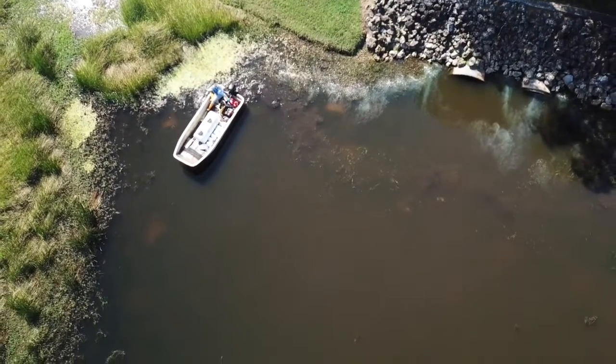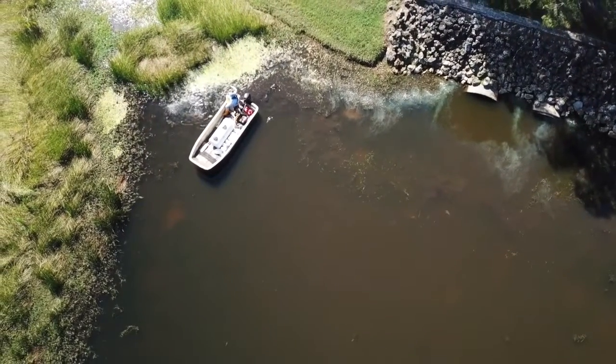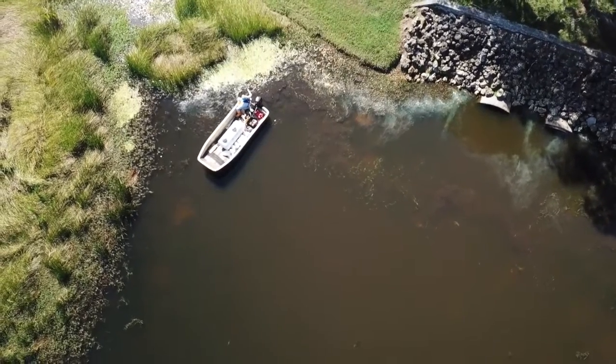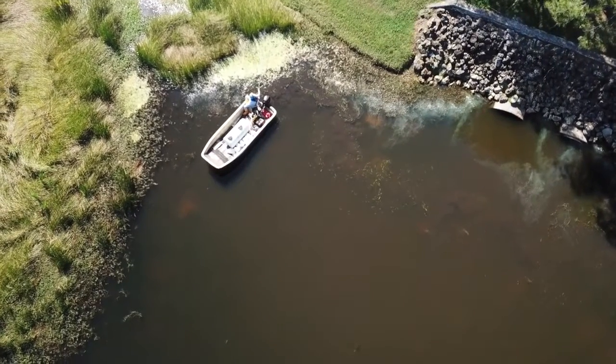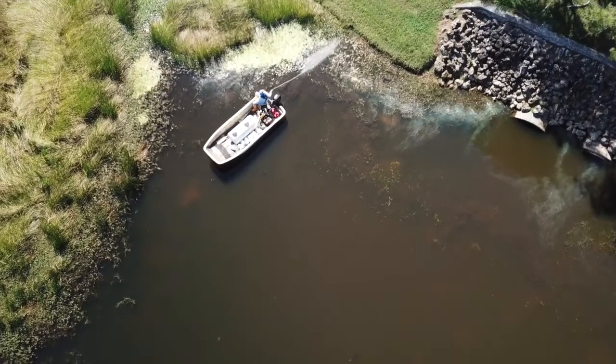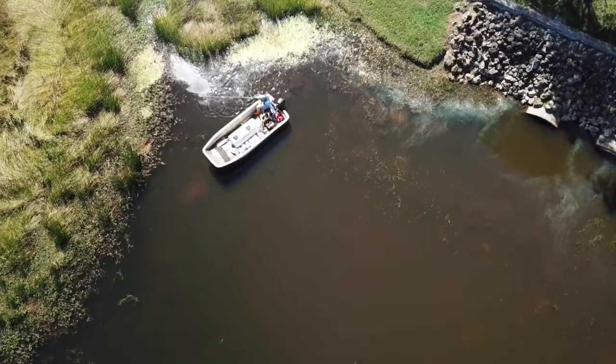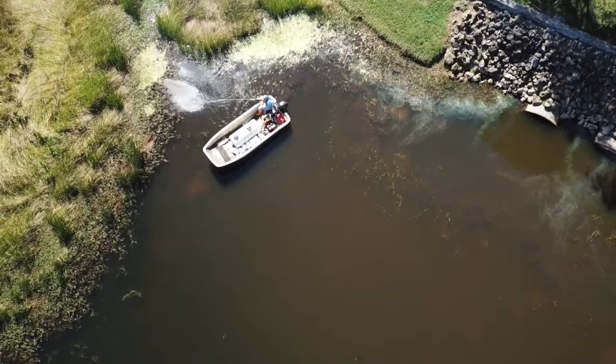He approaches the only cattails on this course and watch him as he annihilates these poor plants. If there are any birds living in this pond, this is where you would find them, because they use the cattails to hide from predators and to nest in. It is also home to many other critters living in this pond like frogs, snakes, and lizards. He spends several minutes dumping all sorts of deadly chemicals on the only emergent plants in this pond.